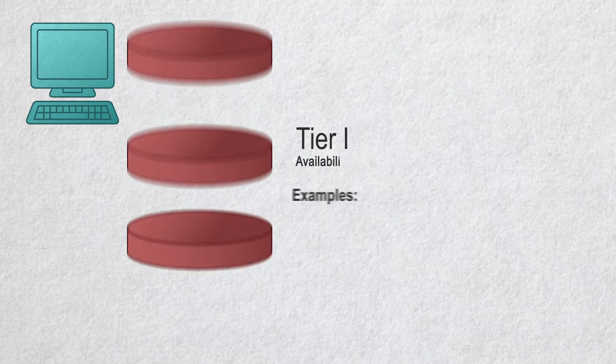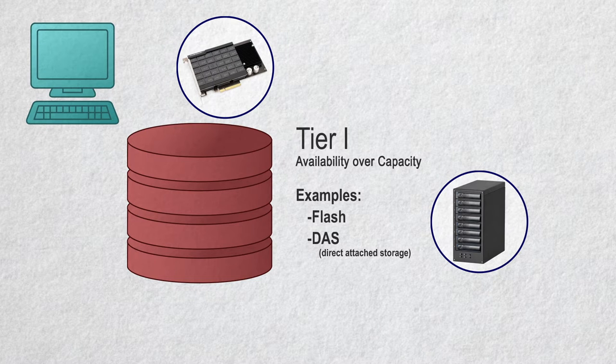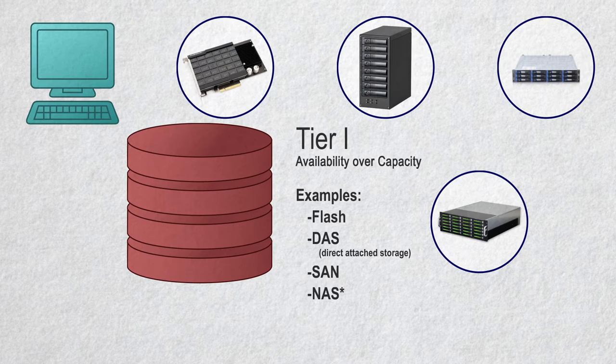Tier 1 is your fast storage — the storage that must deliver the most throughput and speed. This is where availability is paramount over capacity. For VFX people, this may be flash storage. For video people, this is usually your DAS, or direct-attached storage, or it could be on your SAN. Some companies will try to push NAS solutions for Tier 1 video solutions, which I believe to be a way to get cheaper solutions to unsuspecting folks. But that's my cross to bear.